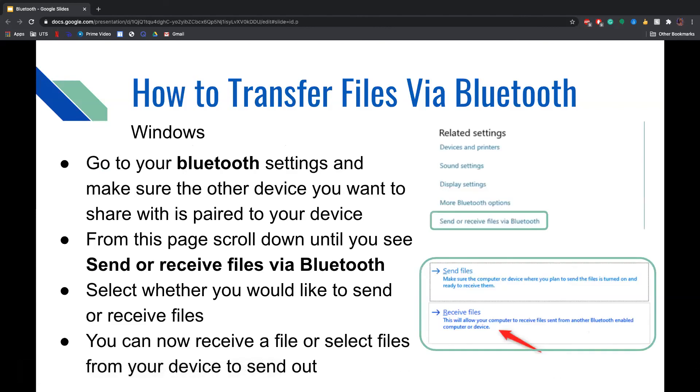To transfer files via Bluetooth on Windows, go to your Bluetooth settings and make sure the other device you want to share with is paired. From this page, scroll down until you see Send or Receive Files via Bluetooth. Then select whether you would like to send or receive files, and you can select files from your device to send or receive a file from another device.